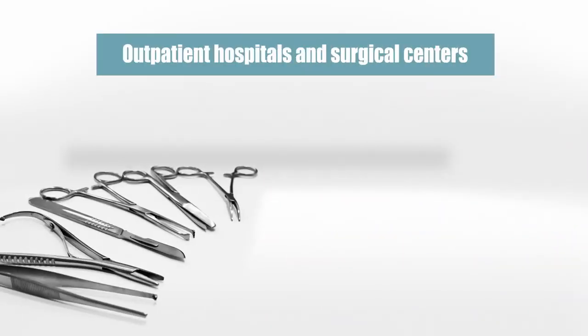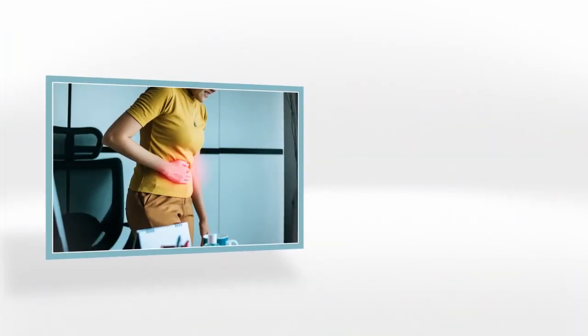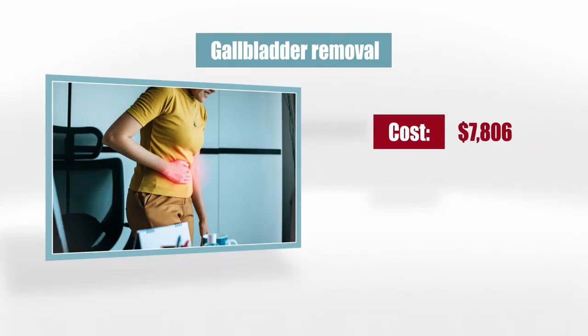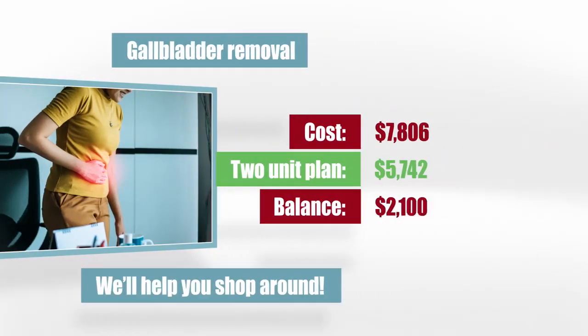This plan also has a benefit for outpatient hospitals or surgical centers. The middle plan pays $3,500 towards surgeries requiring general anesthesia and $1,500 towards surgeries using only local anesthetic, like breast lump removal. Let's look at the most common surgery in the United States — gallbladder removal, or laparoscopic cholecystectomy. The average cost in Dallas, Texas is $7,806. Our two-unit plan will pay $5,742, so with this surgery you'd be out about $2,100. When you have need of surgeries like this, we'll help you shop around and find the best deal.